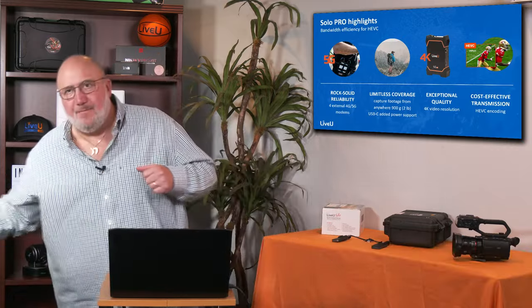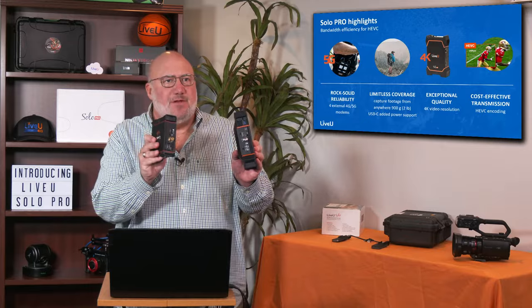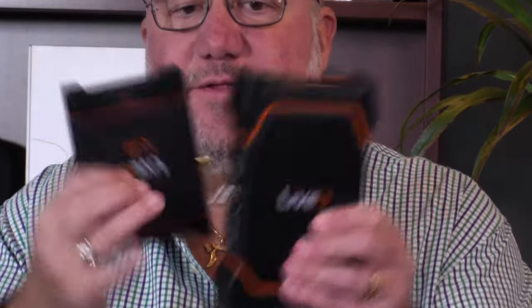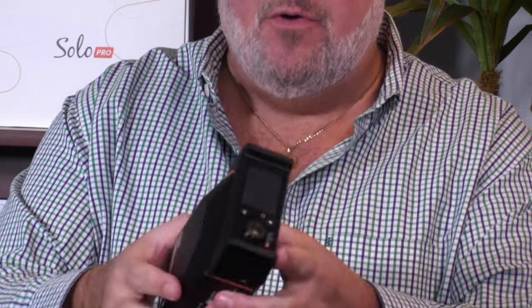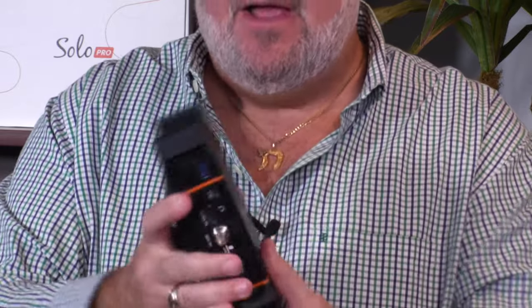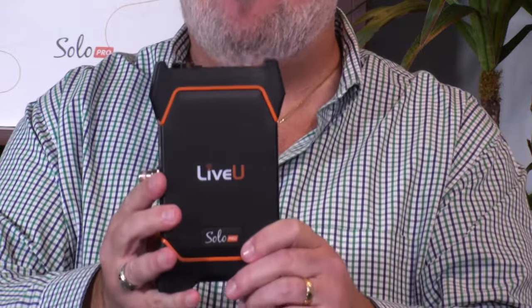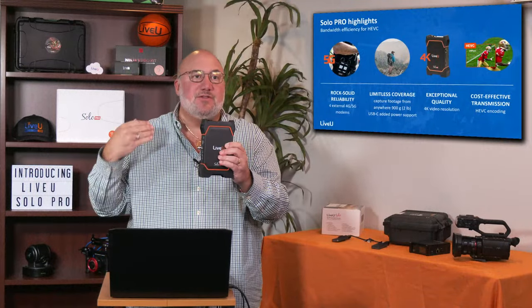Getting them back from the guys now. These are the two units — both the SDI versions. You can see the Solo Pro is bigger than the Solo. Concentrating on the new one, the Solo Pro: you'll have Ethernet connectivity, HDMI connectivity, and SDI with this version. You get the ability to hook up to four modems, which is super cool. It's got a screen like the other unit. It's a little bit bigger because it's doing a whole lot more — 5G, HEVC, up to four modems bonding, and 4K.